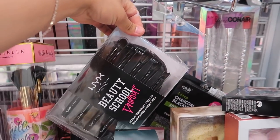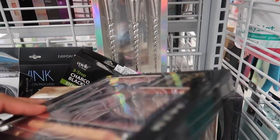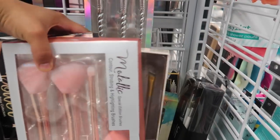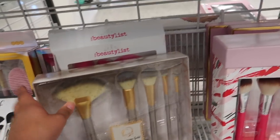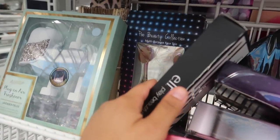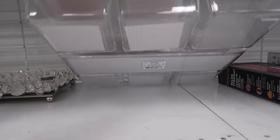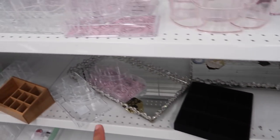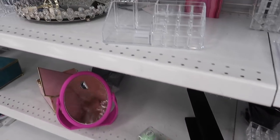NYX Beauty School brush set for $20. I'm really impressed because I never find this much good stuff at Ross. ELF brush set for just $5.99 - I kind of want to take these but I feel like I have so many brushes already, and with the Morphe subscription I feel like I get more than enough. But it's a really good deal. They also have so many makeup organizers - this one is $8, and all these organizers for $12. These ones for your lippies for $6.